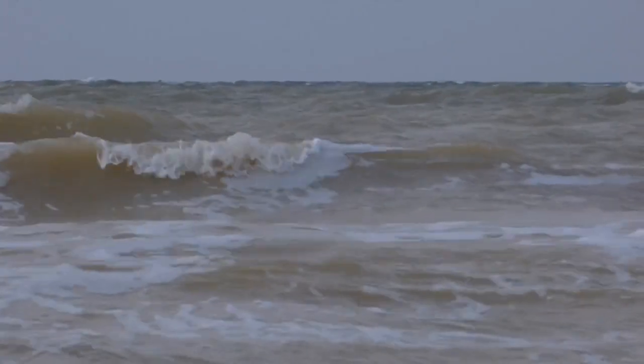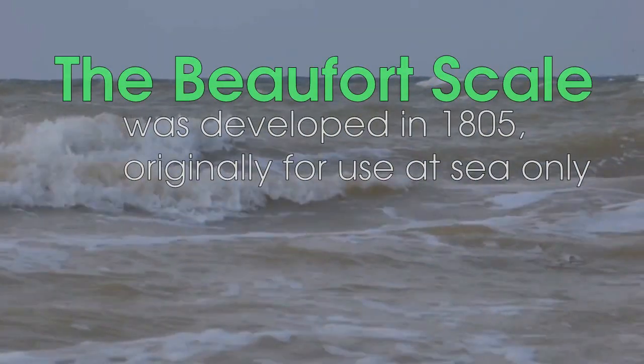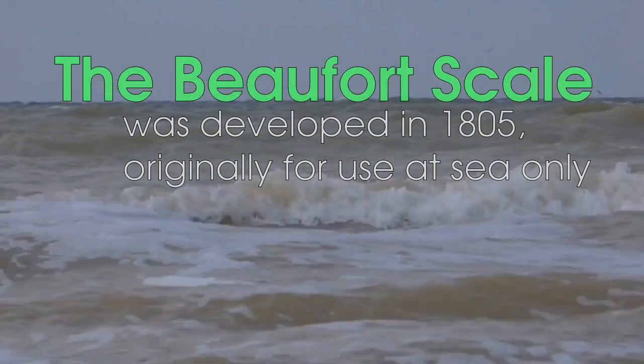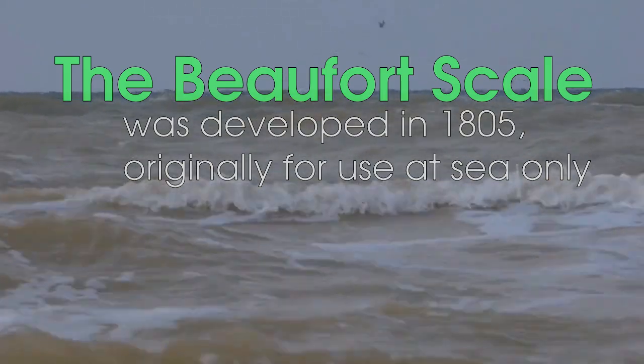Throughout the 1960s, researchers were using the 125-year-old Beaufort scale, which used the movement of dust and other debris to estimate wind speed. But that was, to say the very least, a little archaic.